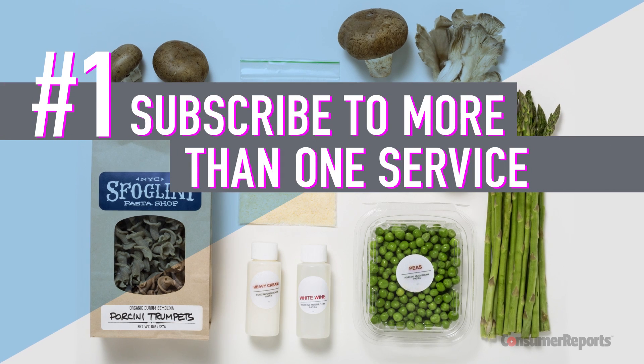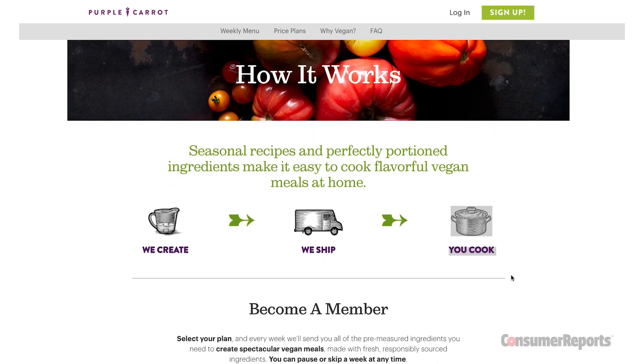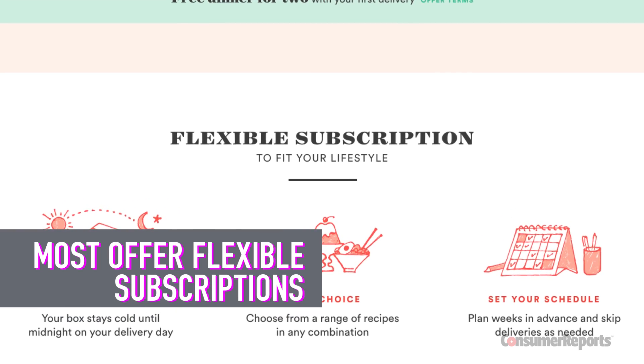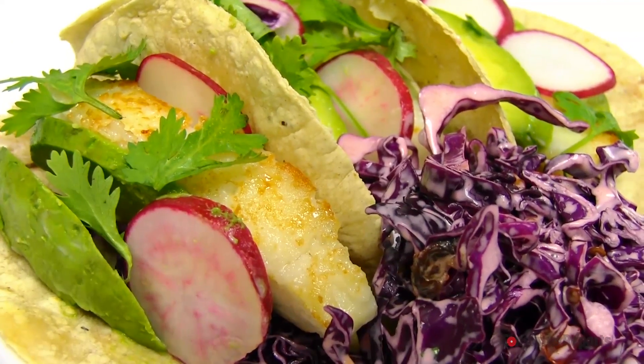Subscribe to more than one service. Why? One plan might not have food you like that week. Subscribe to more than one and go with the service that has the more exciting choices for the week. Most offer flexible subscriptions, so you'll be able to skip a week of one service and go with the other to get the meals you want.